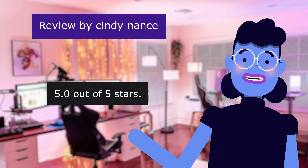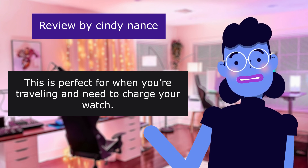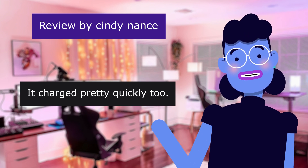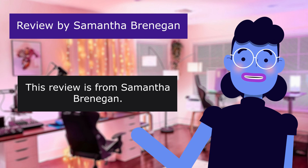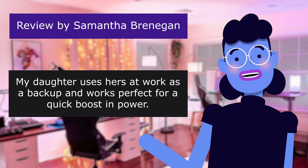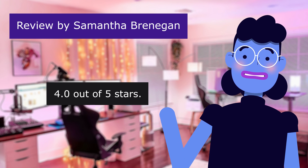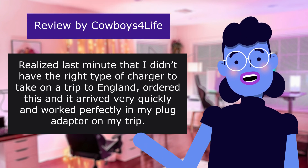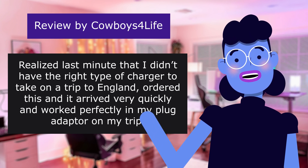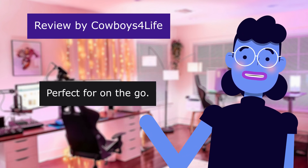5.0 out of 5 stars. This is perfect for when you're traveling and need to charge your watch. It was super sturdy and I just set my watch over it — it charged pretty quickly too. This review is from Samantha Brennigan. My daughter uses hers at work as a backup and it works perfect for a quick boost in power. 4.0 out of 5 stars. This review is from Cowboys Forliff. Realized last minute that I didn't have the right type of charger to take on a trip to England. Ordered this and it arrived very quickly and worked perfectly in my plug adapter on my trip. Perfect for on the go.